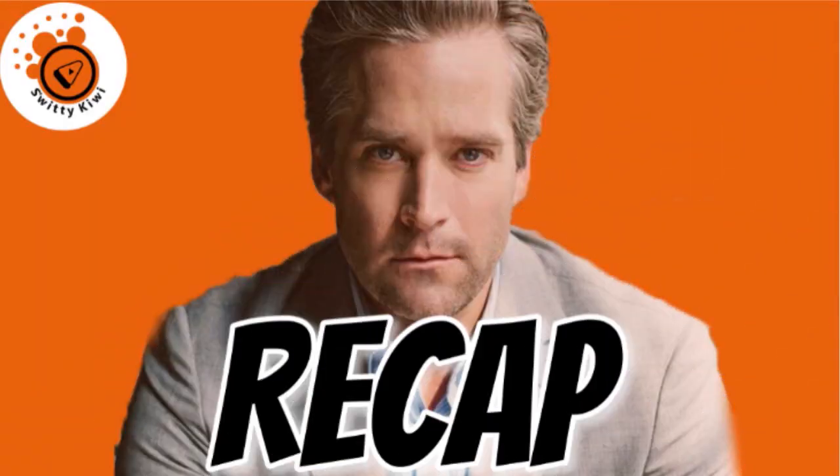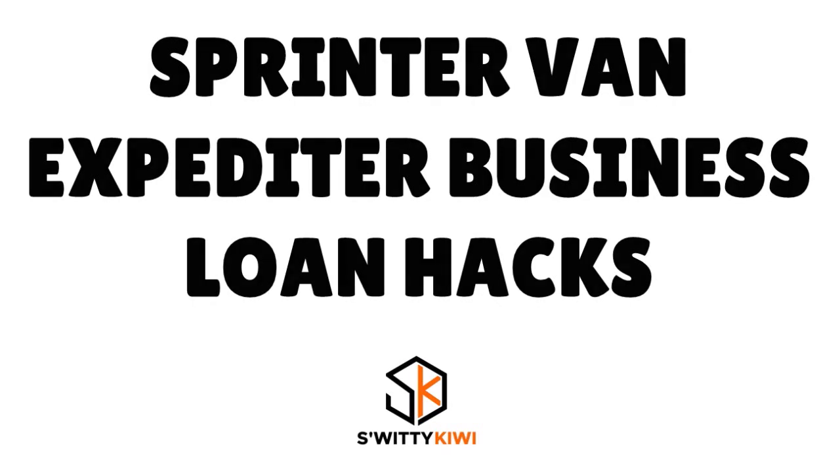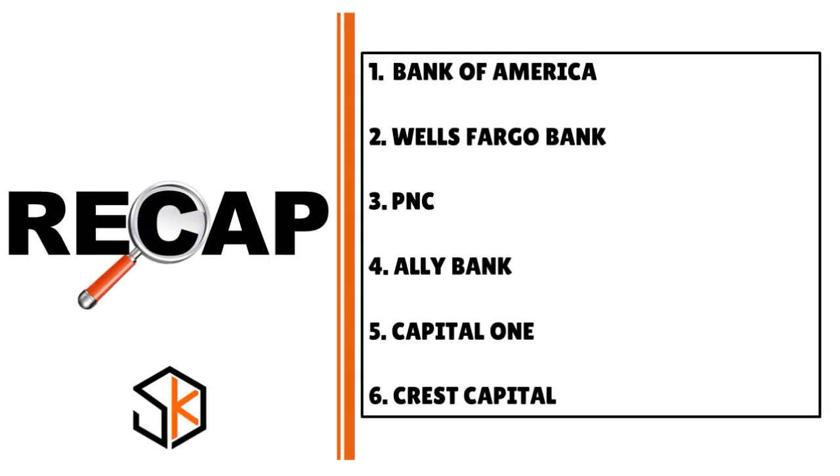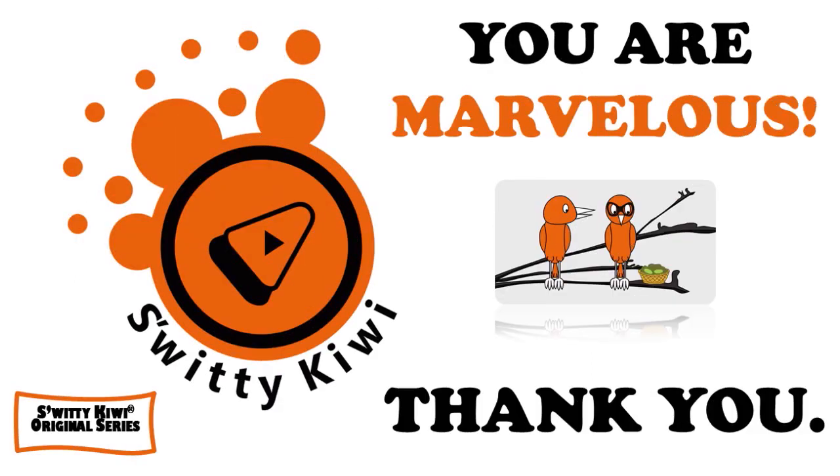Thank you for your attention. To summarize today's conversation: to get a massive sprinter van expedited business loan, the steps are — set a budget, review your credit, decide on a vehicle, apply to lenders, and sign the loan agreement after reviewing it carefully. For pro tips, we mentioned Bank of America, Wells Fargo, PNC, Live Bank, Capital One, and Crest Capital. We also covered commercial refinance and the pros and cons of buying versus leasing. God bless you — stay marvelous.